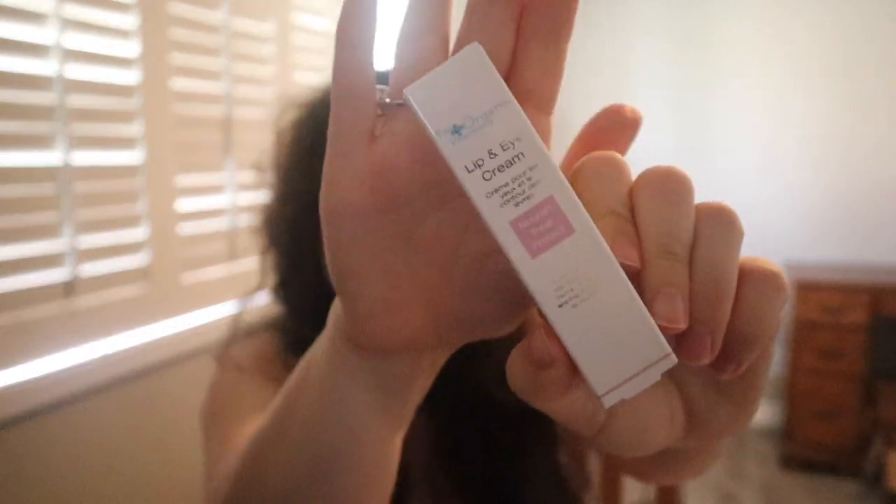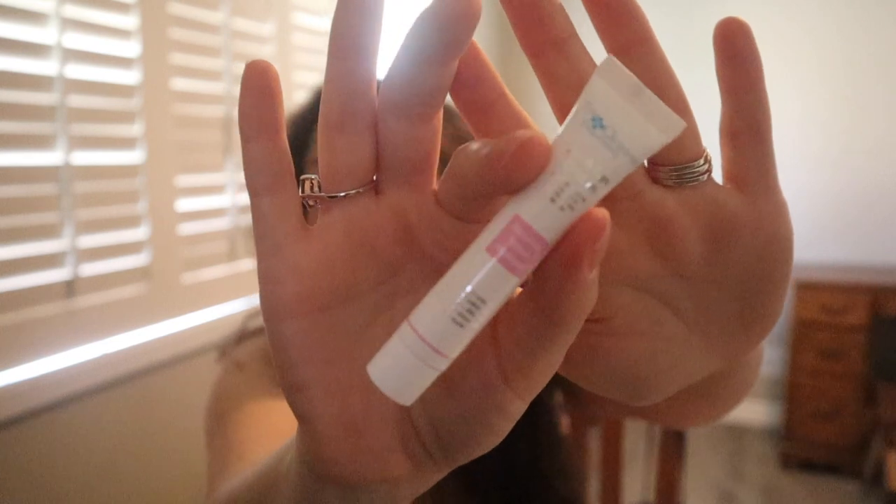The next mystery bundle item is the Organic Pharmacy lip and eye cream from their Nourish Treat Project — a rich cream with eye bright, fennel, bilberry, and frankincense to nourish. It's just this tiny little jar. I've been wanting to try something by Organic Pharmacy, but this is not a product I would ever go for — I suppose it targets wrinkles around the lips as well as the eye area.